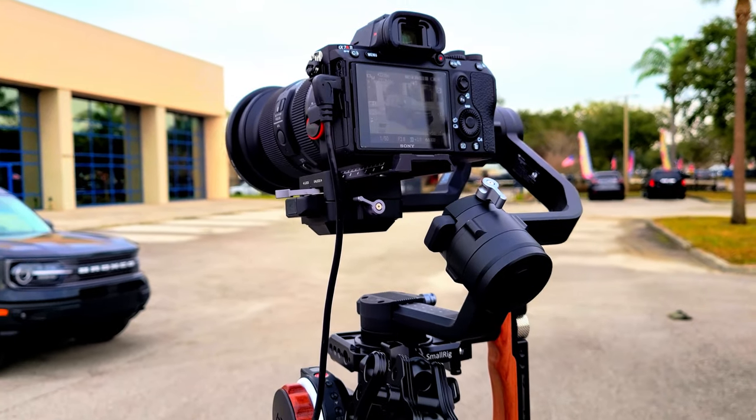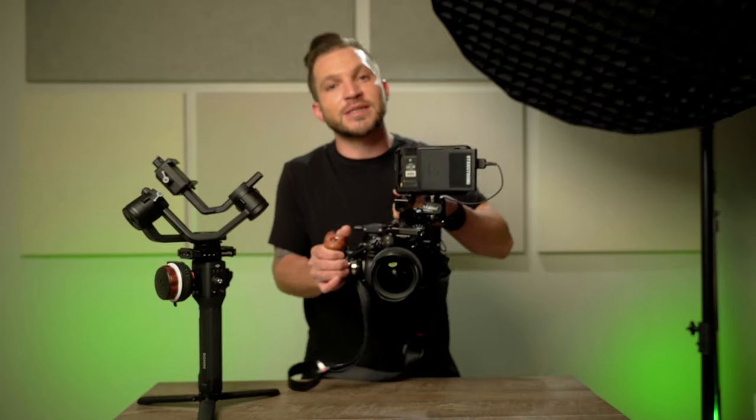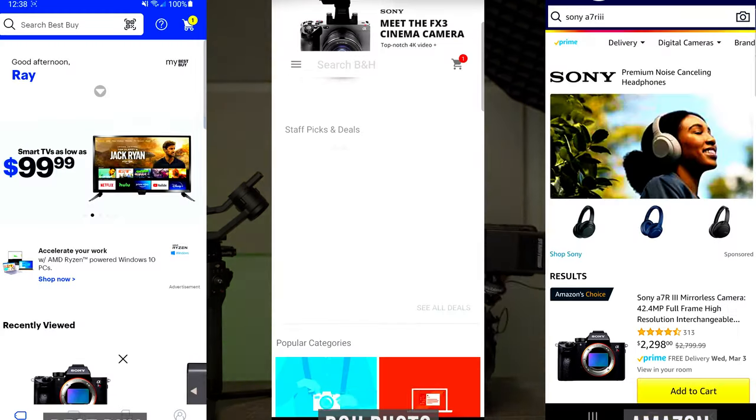Hey guys, Ray Valencia here from StarStrong Productions. I recently picked up the Sony a7R III in 2021 — and why am I excited about a camera from the fall of 2017? Let me be the first to tell you that you don't always have to go chasing the latest camera that comes out.